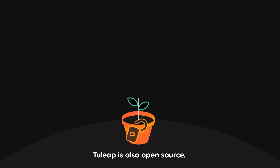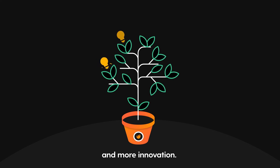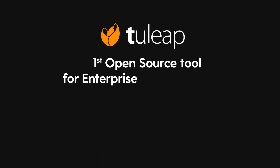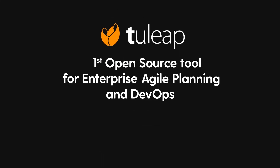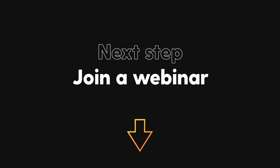Tuleep is also open source. That means more freedom, more independence and more innovation — just what you need to unleash your creativity. Discover why some of the biggest companies around have chosen Tuleep, the leading open source agile enterprise and DevOps solution on the market. To get started, register for one of our webinars.